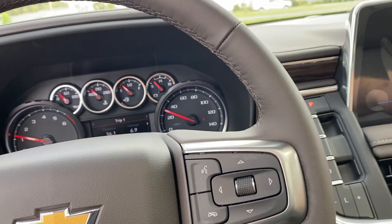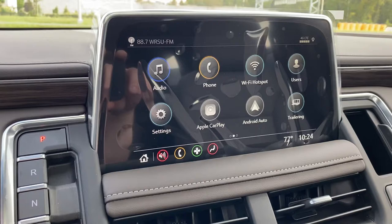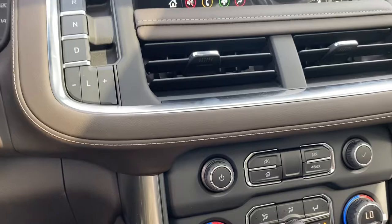It has a 10.2-inch infotainment screen with AM/FM/XM radio, Bluetooth for five devices, and a Wi-Fi hotspot for seven devices that works 50 feet from the car. You can set up different users and drivers with all their preferences. Wireless Apple CarPlay, wireless Android Auto, wireless charging station, multi-zone climate control, heated seats, and the driver information cluster gives you a lot of information.